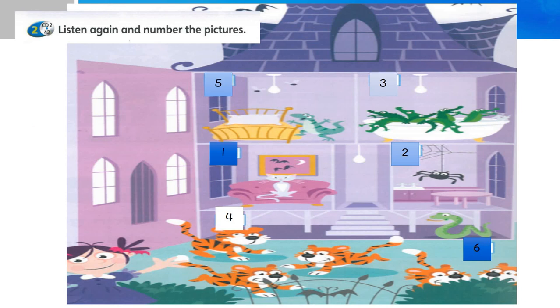Okay boys and girls, I do hope you enjoy this song with me. You can sing along to this song again — I'm going to put the song in my next video. The numbers of the pictures will be: number one — cat, number two — spider, number three — crocodile, number four — snake, number five — lizard, and number six — tigers.